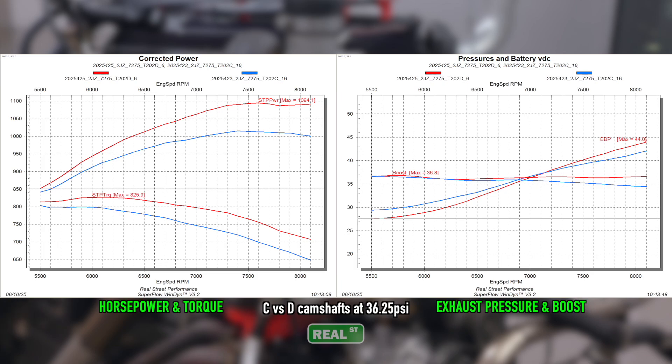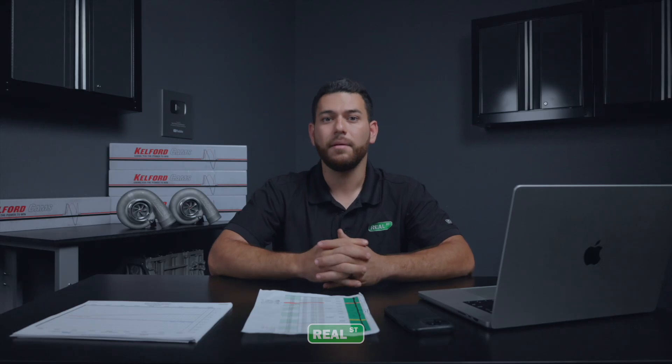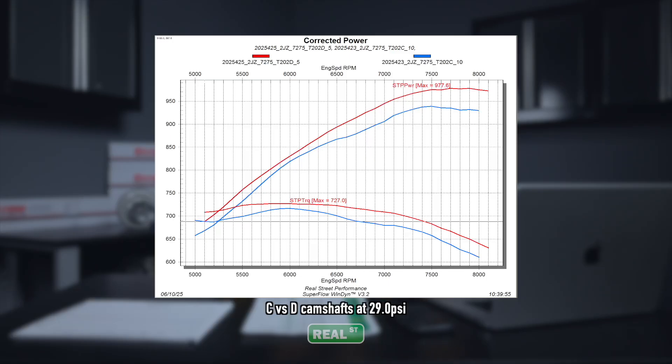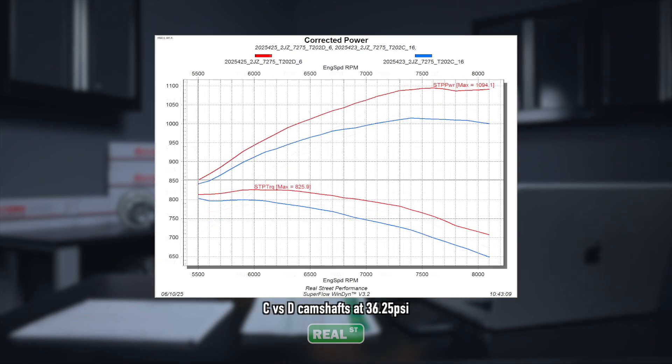The D-cams show consistent peak gains over the C-cams even at the lower boost levels, making it a clear winner between the two. While the C-cams with less duration still provide better response at lower horsepower ranges, the average user with a 7275 next-gen will likely be running this turbo pretty hard. Under 22 PSI, the D-cams produce roughly 25 horsepower more than the C-cams, but that gap increases with boost — by 29 PSI the D-cams make roughly 40 horsepower more, and at the 35 PSI range target it grows to 60 horsepower, which is a really meaningful gain from just a camshaft change.